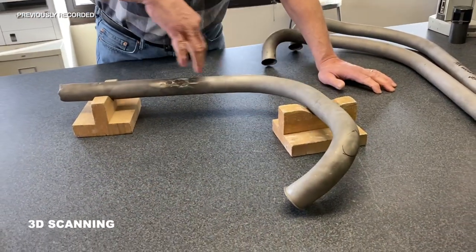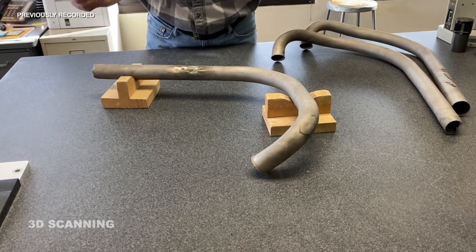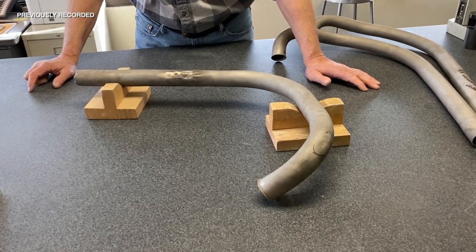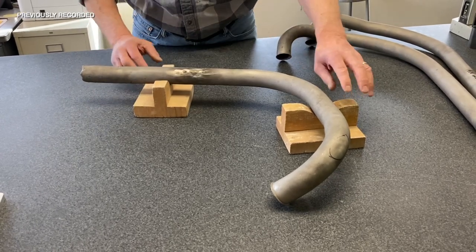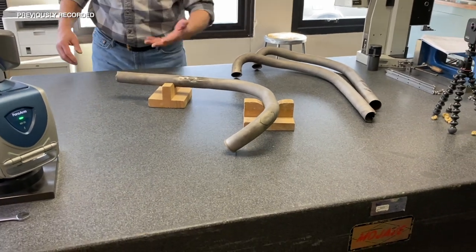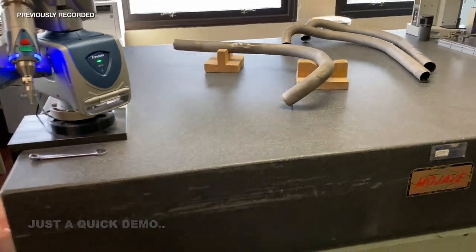I try to get enough scan data here on this side and also this side, because when I flip it over I have to have some reference. So more data is better. It's probably extra tricky on a tube, isn't it — there's not like a flat thing to reference. These were especially tricky. This is just a demo — we'll just see what happens here.